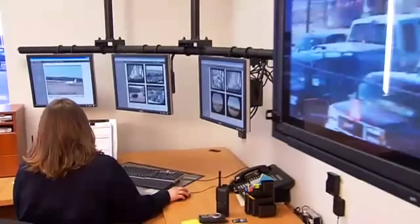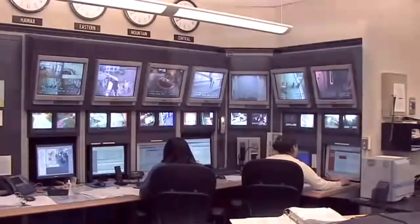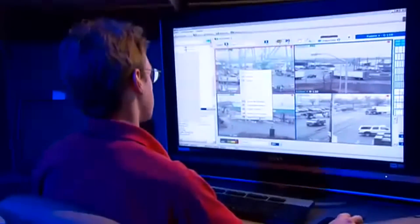Are you looking for a better way to manage video security? Honeywell's MaxPro VMS is a unique video management system that bridges the gap between analog and digital video systems.